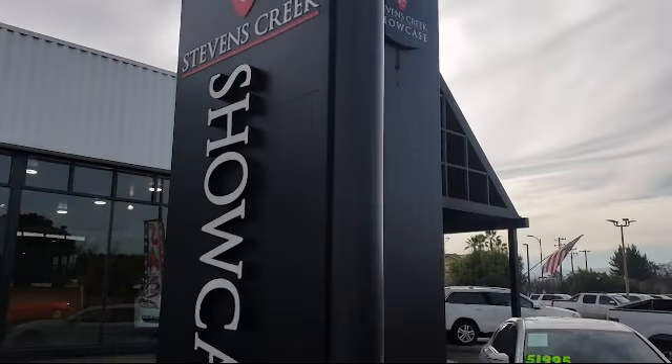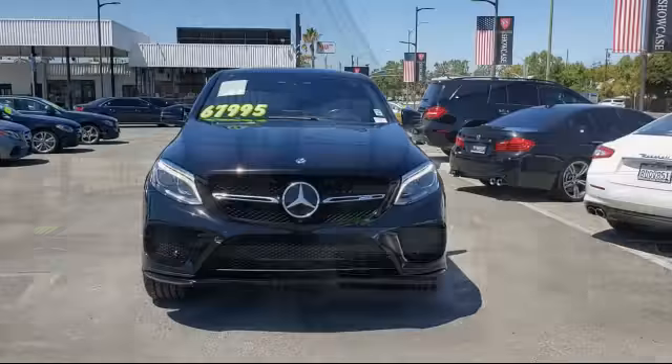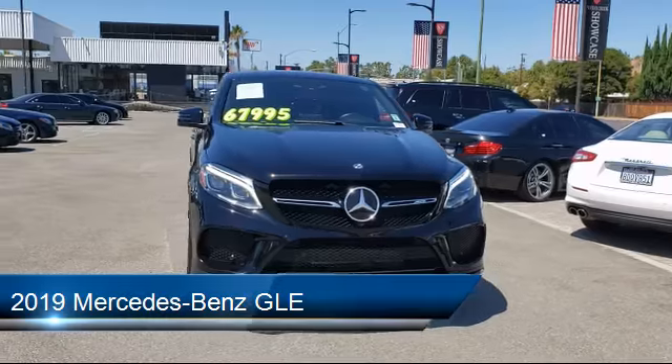Welcome to Stephens Creek Showcase, the area's premier destination for quality pre-owned vehicles. Here's a look at another one of our great vehicles from our inventory.